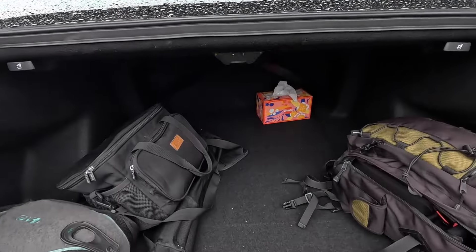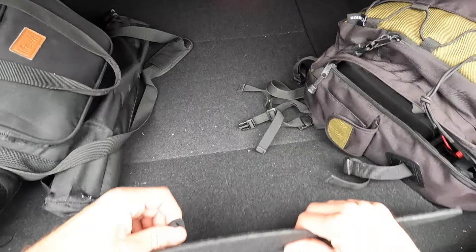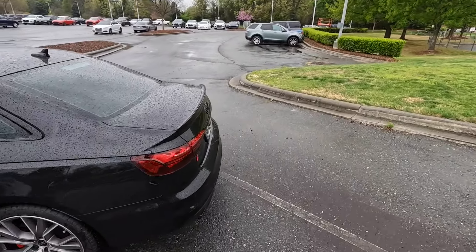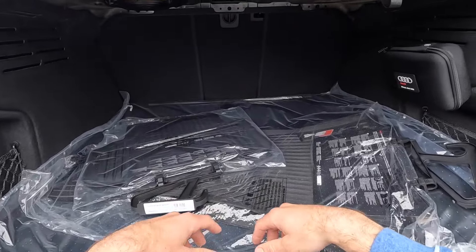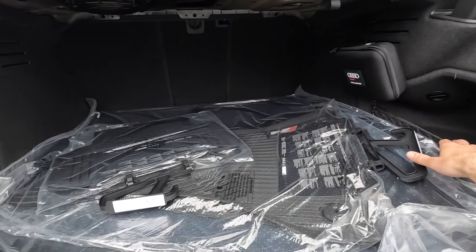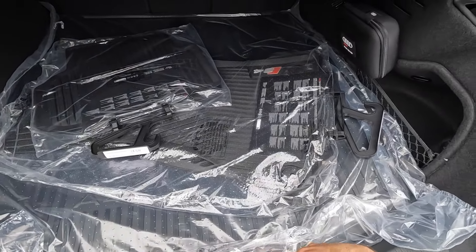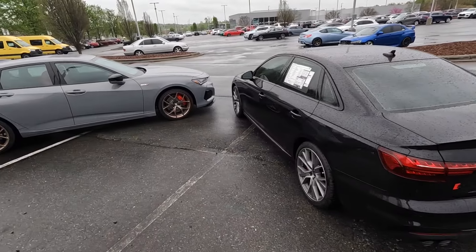For the TLX cargo space, you use a button to open the trunk — it's a pretty large amount of space, you can fold down the back seats, and there's a little storage underneath the floor for smaller items. On the Audi, the button is underneath the trunk lid. It also has good space, fold-down rear seats — though you do that from the interior — storage bins on both sides, a hook for bags, and underneath the floor you get a spare tire with a bit more room, which is a nice bonus.